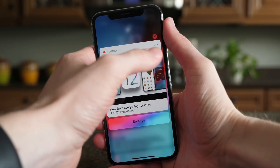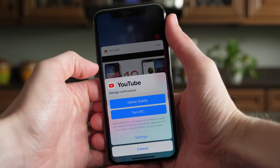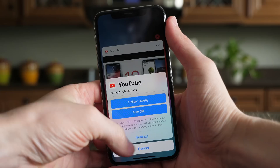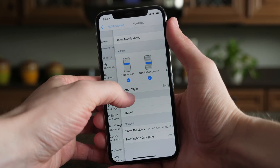You couldn't do that on the fly before, or just go to the settings for notifications from that app, which is really great. Before, you would have to do all this from the settings app — you couldn't change anything from a notification itself — so there's a lot of expanded functionality here that we just didn't see in iOS 11.